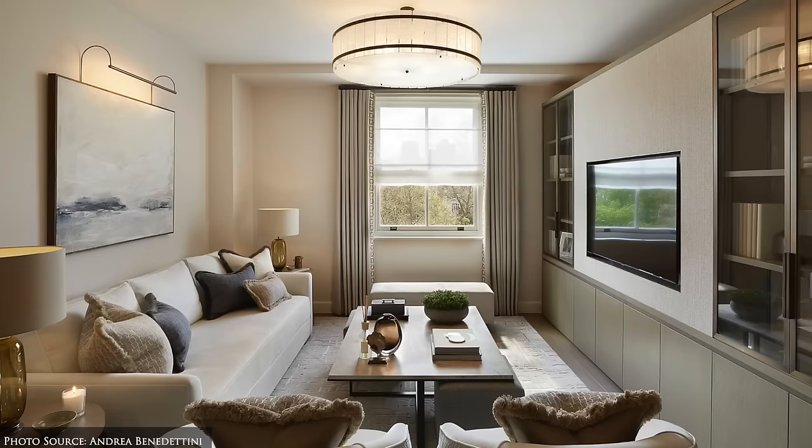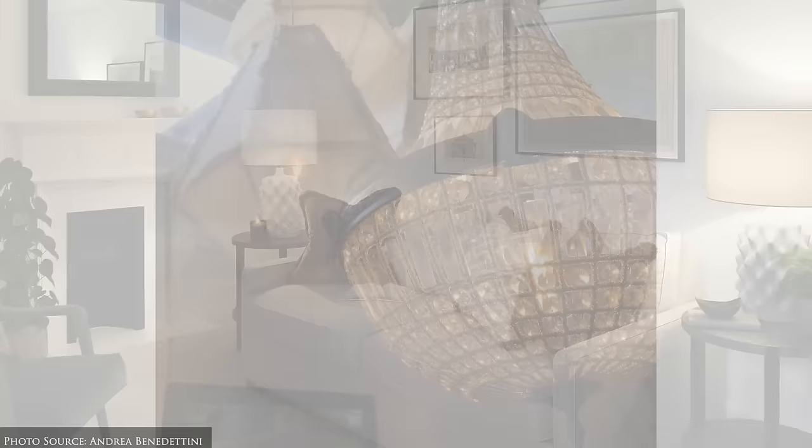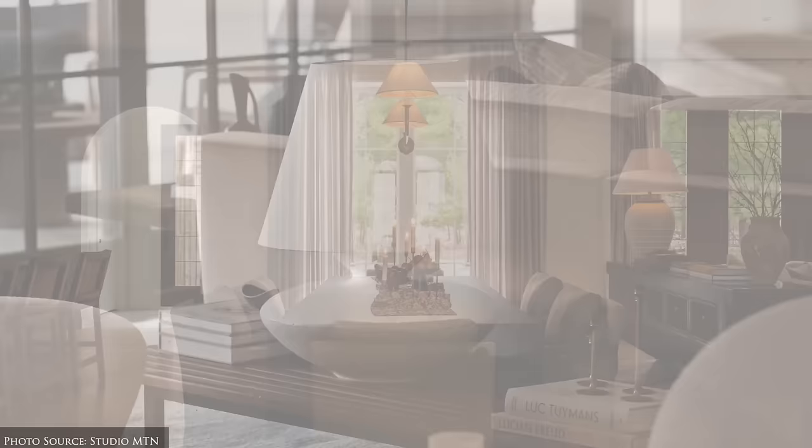An elegant light scheme involves carefully layering ambient, accent, task and mood lighting throughout the home. Choose lighting fixtures that complement the form, shape, material and style of the main furnishings in the room. Elegant lighting transcends mere functionality, treating light fixtures as accessories that enhance the overall aesthetic, much like styling oneself.